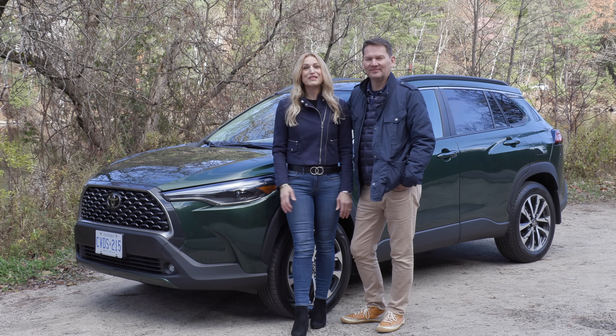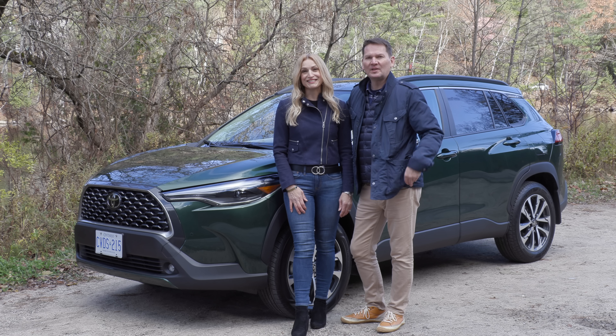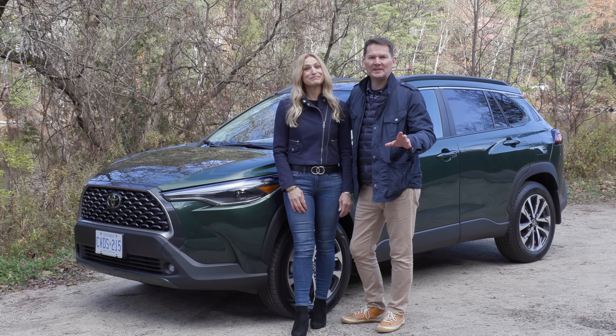We're in Quebec for the launch of the new Toyota Corolla Cross. Small SUVs are the fastest-growing segment of the auto industry. Let's go for a ride.